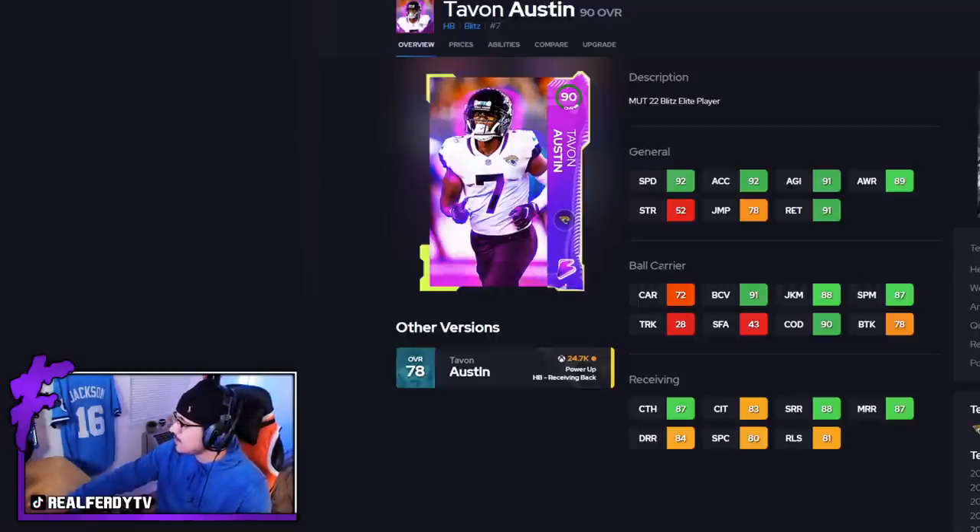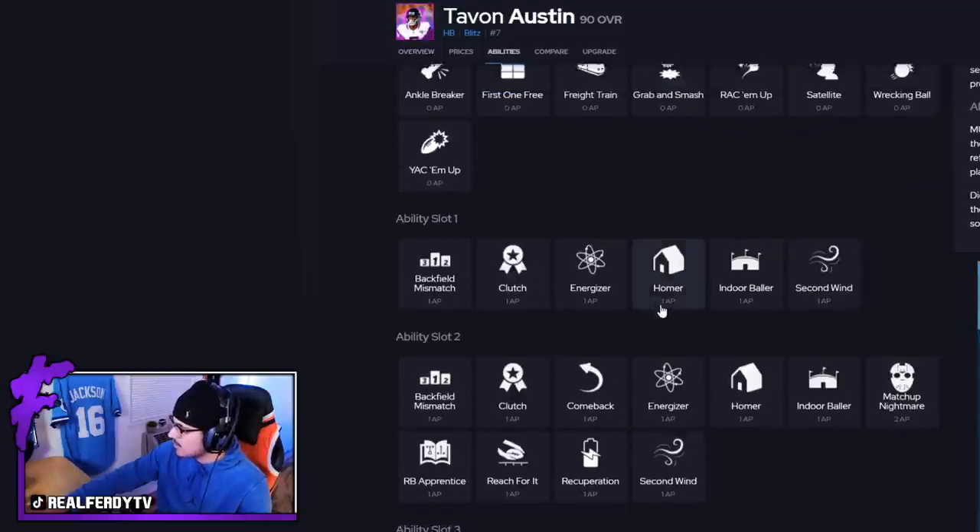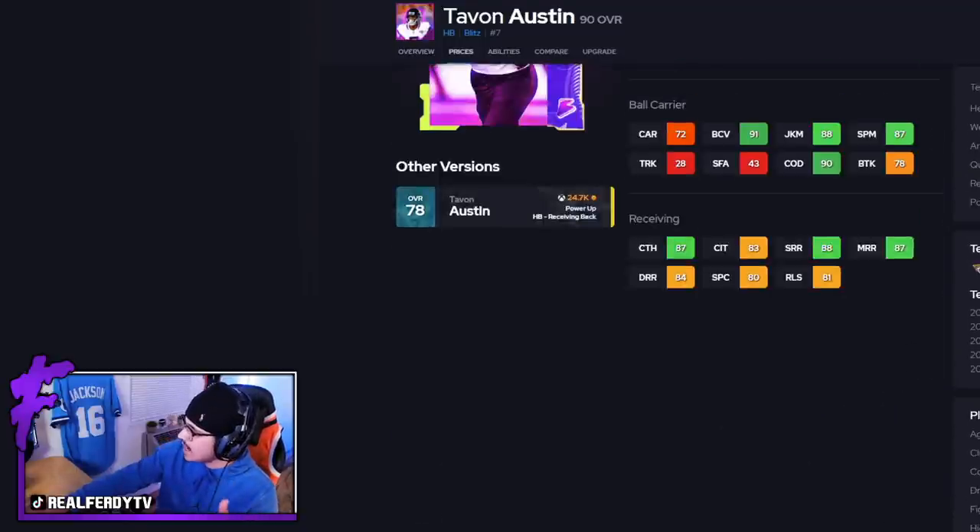The plan with Tavon is to get him involved in the pass catching game a whole lot and show off all the stats he's good at. He has some stats that are not very good, but also some that are very good. His abilities are pretty standard stuff for receivers. For theme teams, he gets Rams, Cowboys, Packers, and Jaguars — a pretty good amount of theme teams as well.